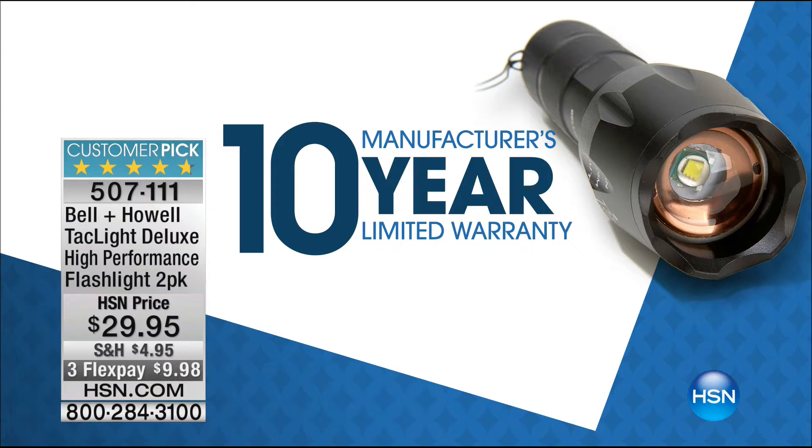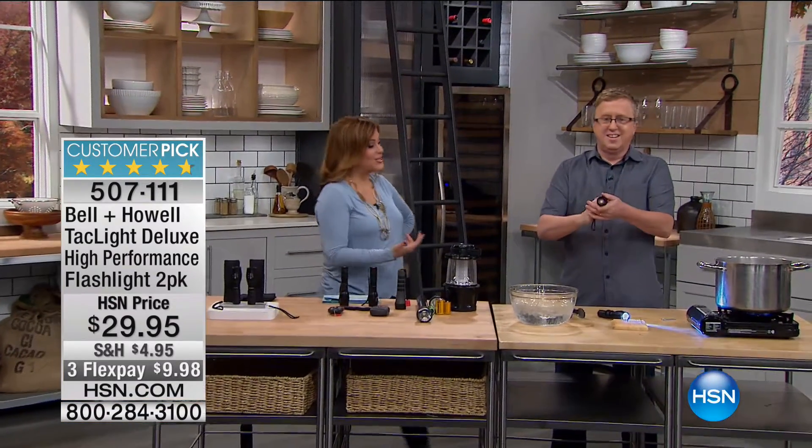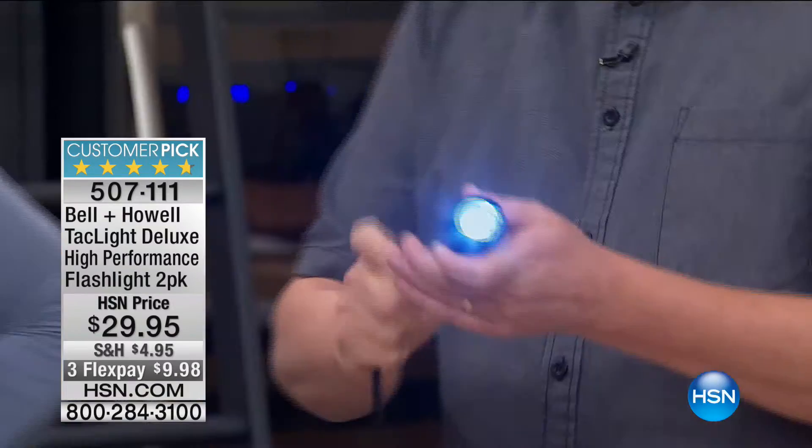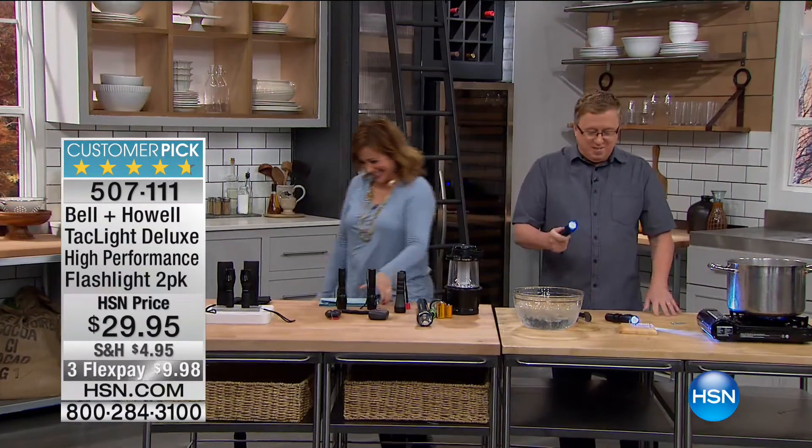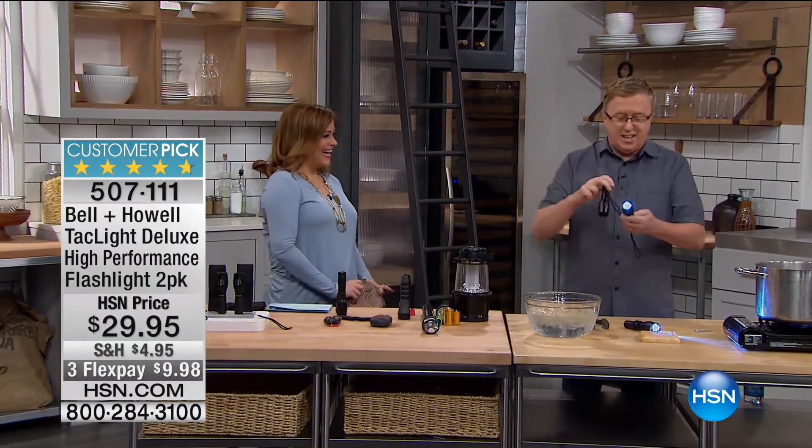You're also getting two of the carry holsters, and it comes with that 10-year warranty. To tell us all about it is the wonderful Matt Davis. Hi! Do you mind if I change my shoes? You change your shoes and I'll talk about the flashlight. We'll talk about the TacLite from Bell & Howell — we're getting a two-pack.